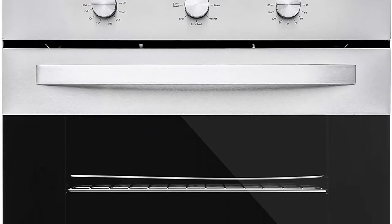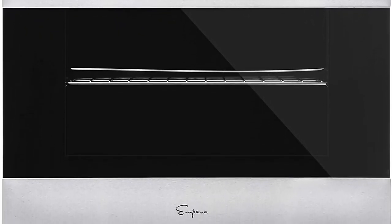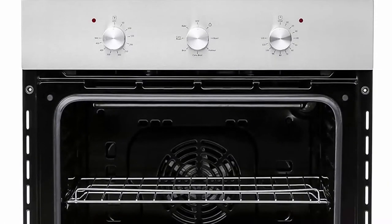The oven door is made of upgraded 3-layer black tempered glass that can effectively isolate high-temperature steam to ensure safety. The handle is made of aluminum alloy, and the door is removable for easy maintenance.